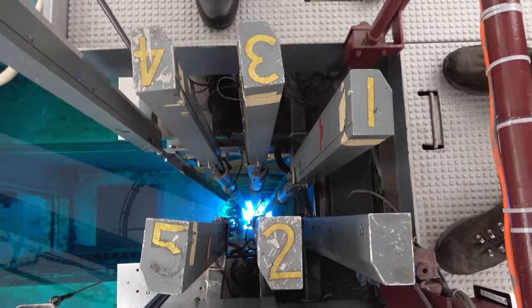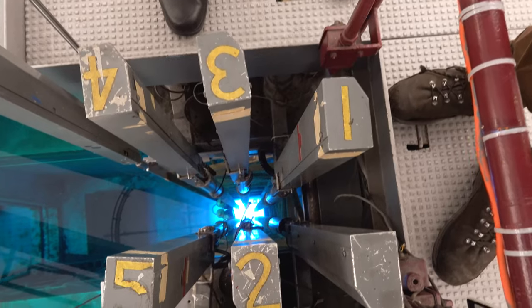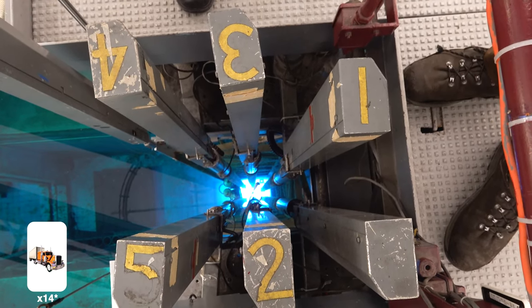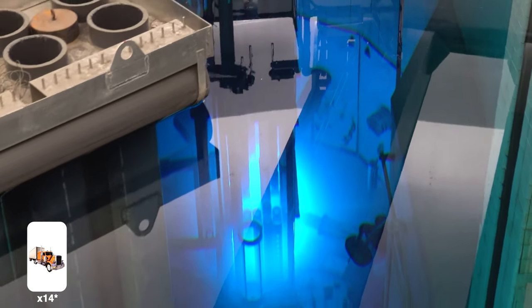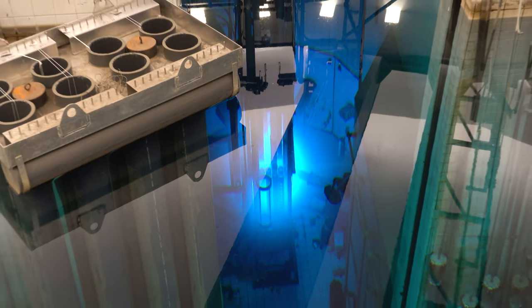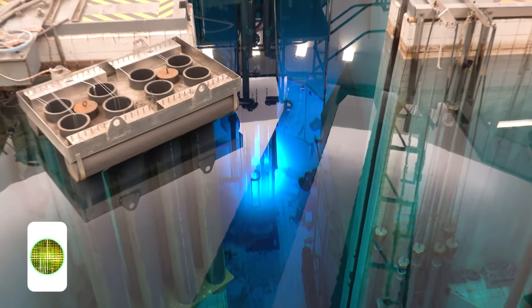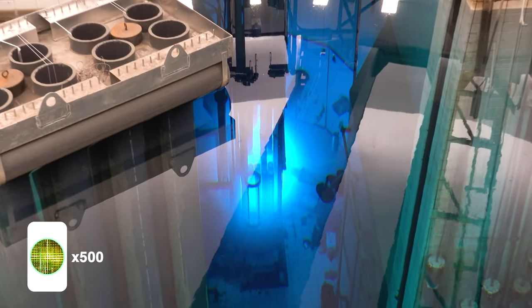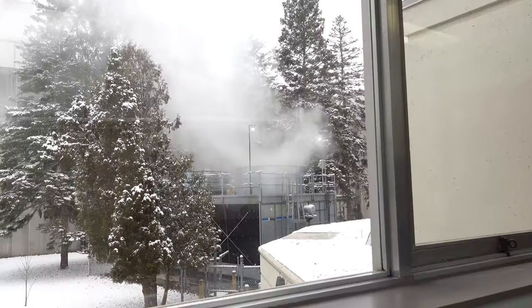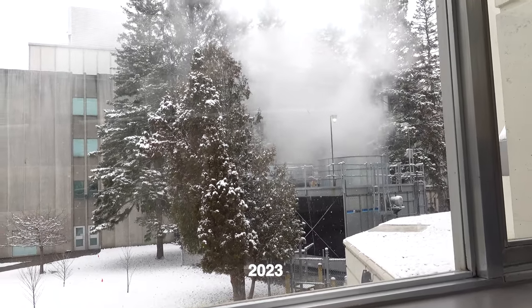So, how powerful is this reactor? The McMaster Nuclear Reactor, or MNR, has a 5-megawatt electric rating, which is as powerful as 18 eight-wheeler trucks — or around 47 passenger cars. Remember, this is a research reactor, so it's not as powerful as a power reactor like a CANDU. A CANDU reactor is around 500 times more powerful than this research reactor. However, it's still pretty powerful. This research reactor first became operational in 1959, so it's been operating for several decades.